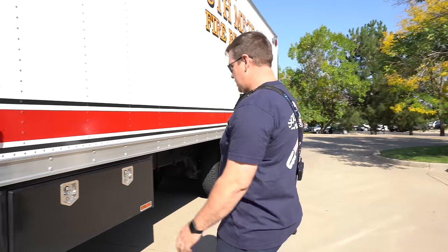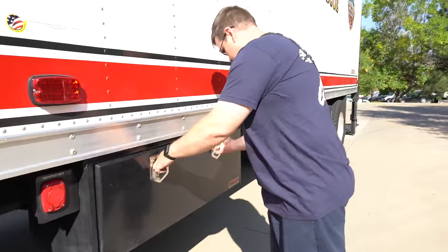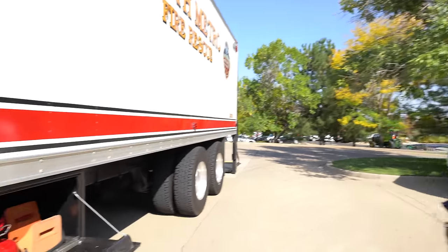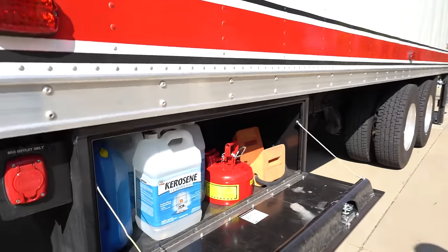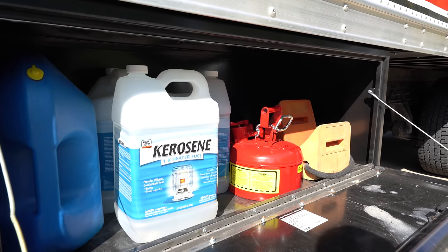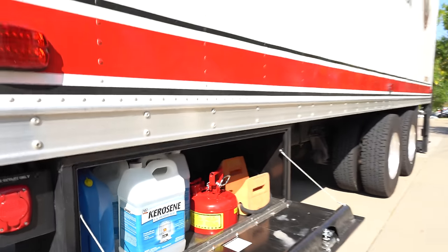In this compartment we carry the water heater and the air heater, both of which run on kerosene fuel. We carry that in an external compartment so it's safe and doesn't provide any potential to contaminate the interior of the truck.